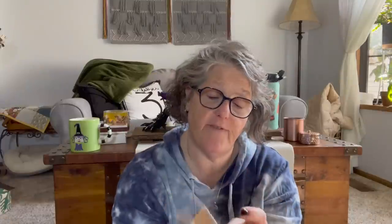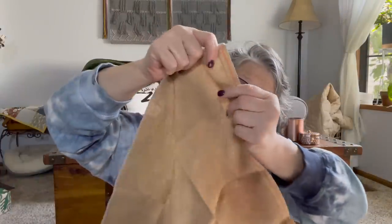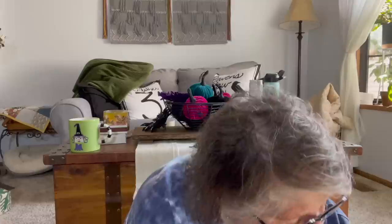There was also some hand-dyed fabric on the freebie table. I think it's 32 count, but I can measure it. It's a nice big piece of Zweigart linen — I don't know who the dyer is — but I grabbed it because it'll do a nice big something, or lots of little somethings. So I was able to get a piece of fabric and a cute little pattern on the giveaway table, which I thought was super exciting.